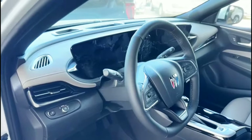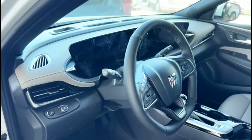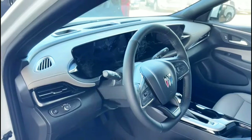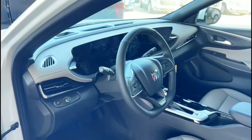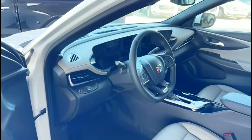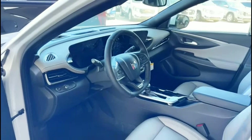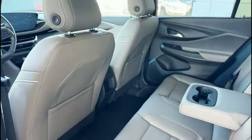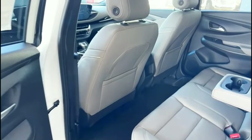If you want a reasonable crossover slash SUV, this would be the best choice for you. This is the back seat guys — it's pretty roomy.